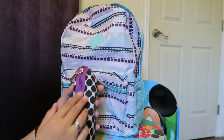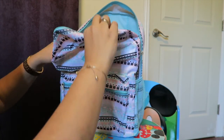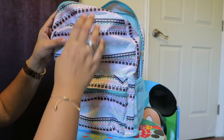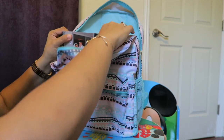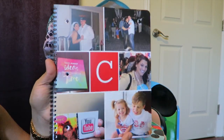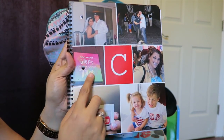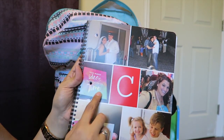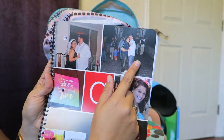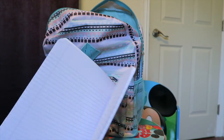The first things you always need are pencils, pens, and highlighters — highlighters are very important. I also got this leopard pouch when we were shopping for my son's stuff. And then I got a notebook made from Shutterfly — I had a coupon. I also have my YouTube folder which says 'too many ideas, not enough time,' with a C for my last name, pictures of my husband and me at our engagement party and when we first started dating, and a photo from Beautycon.